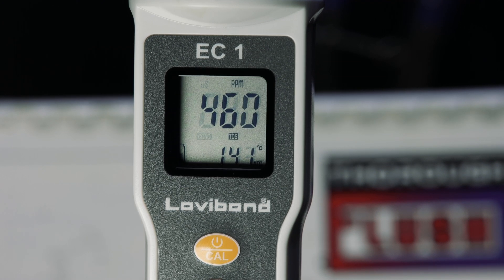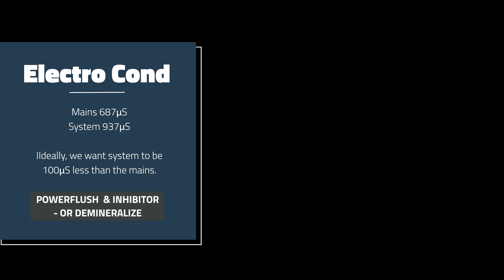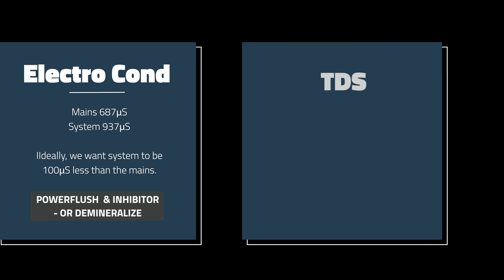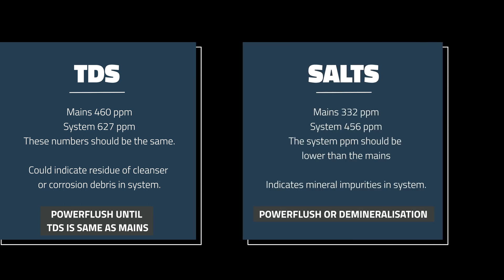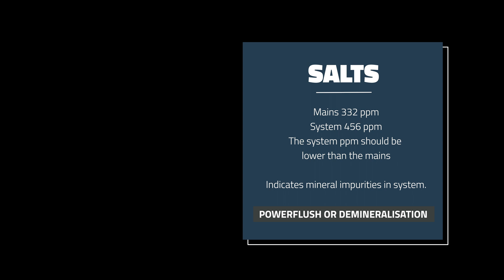The next number we test for is TDS — Total Dissolved Solids. TDS is a measurement of salts, minerals, scale, and iron within the system. You should test both the mains and the system. Ideally, after completing a power flush, or while you're actually doing one, you should take regular measurements of the water. If the system TDS is higher than the mains, you need to continue flushing — these numbers should be the same. A higher TDS number is also an indicator of possible flux residue or cleanser still left in the system. Either way, continue flushing until the numbers match.